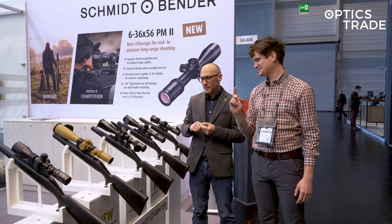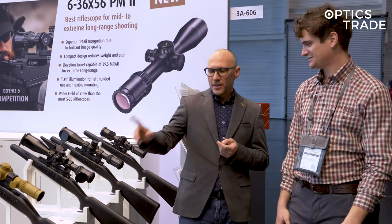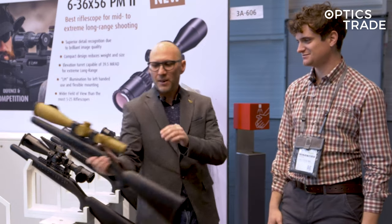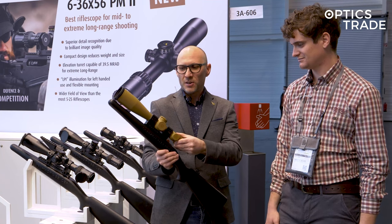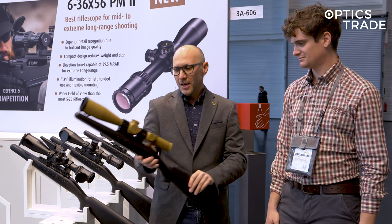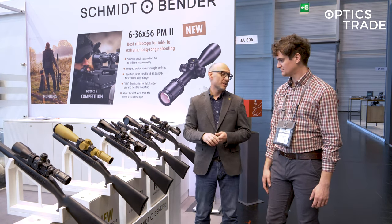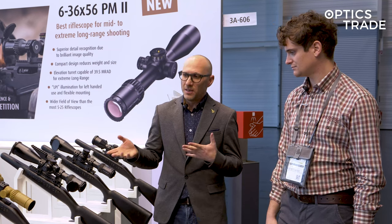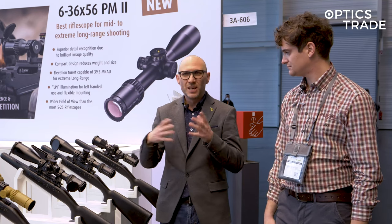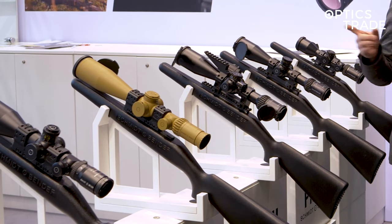Is the 6 to 36 the new 5 to 25? I think so. The 5 to 25 now finally got a metal magnification ring and new turrets, but I still think the 5 to 25 will give room to the 6 to 36. I think the 6 to 36 will be the new standard. Optically we haven't been able to really test it, but on first glance it's really, really good.